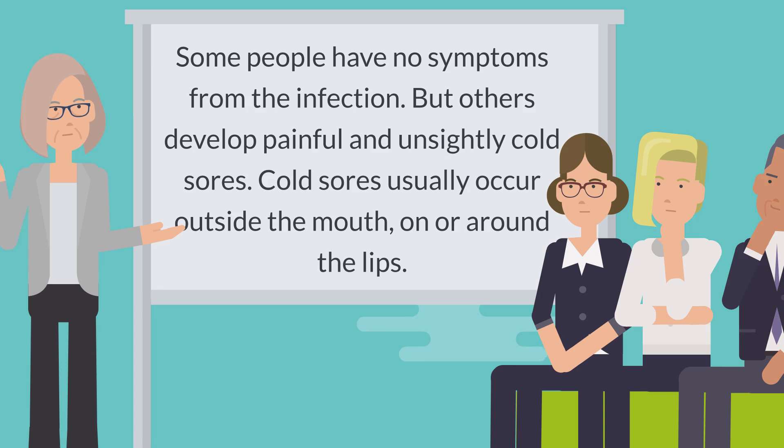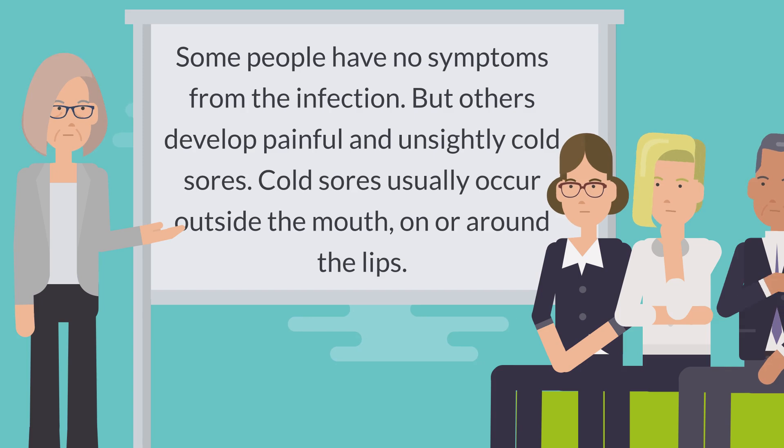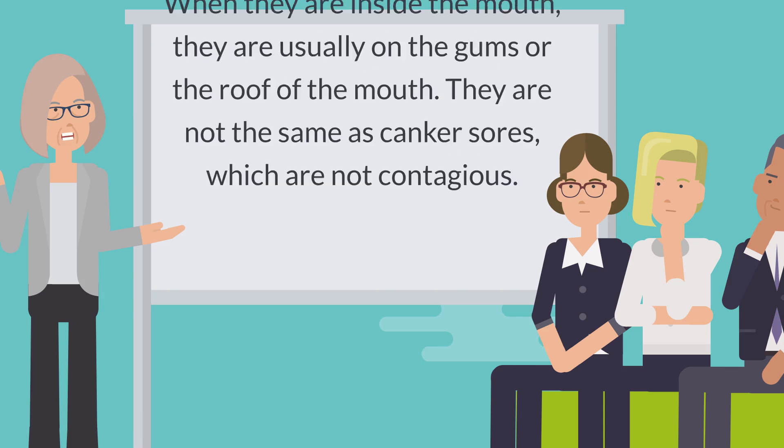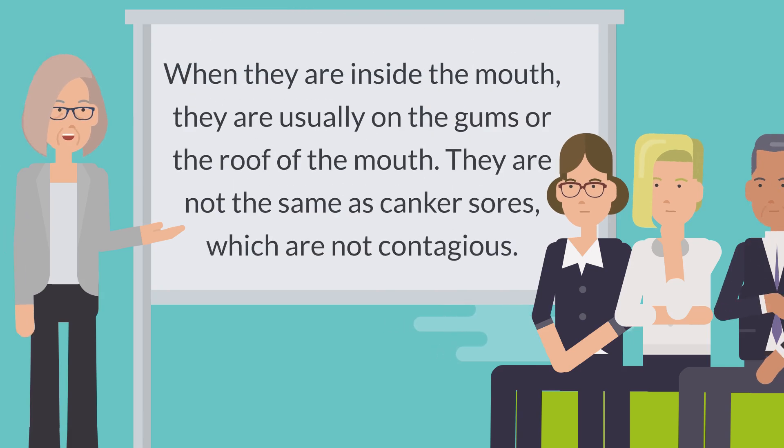Some people have no symptoms from the infection, but others develop painful and unsightly cold sores. Cold sores usually occur outside the mouth, on or around the lips. When they are inside the mouth, they are usually on the gums or the roof of the mouth.